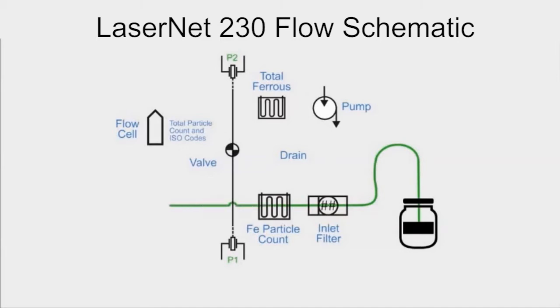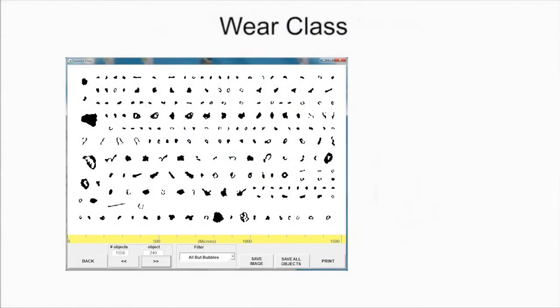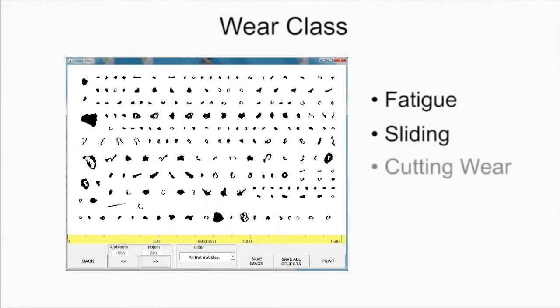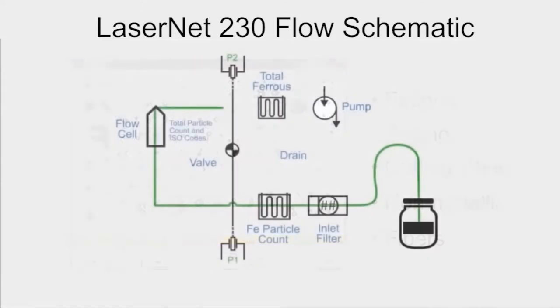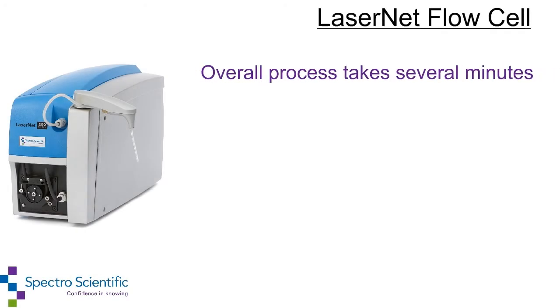Then the sample enters the flow cell, which uses a laser light and CCD detector to image each individual particle, providing particle count and ISO codes. The LaserNet is able to classify wear in categories such as fatigue, sliding, cutting, non-metallic, and fibers. Finally, the sample enters the second magnetometer which measures total ferrous content in ppm. The overall process takes several minutes depending on the cleanliness of the sample and total sample volume used.